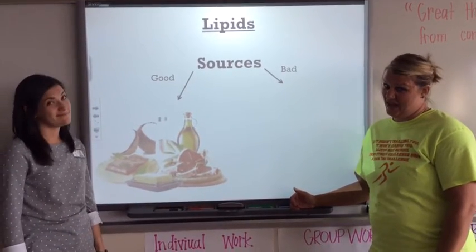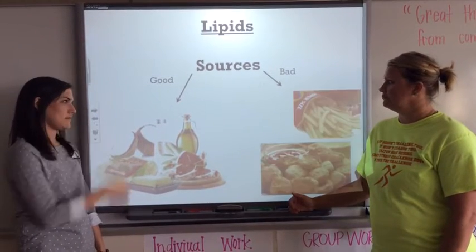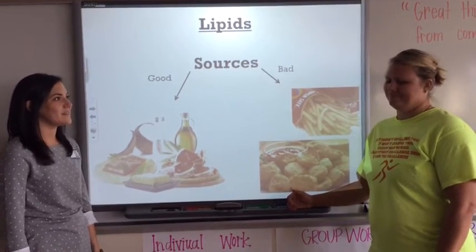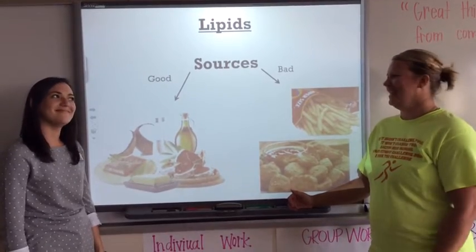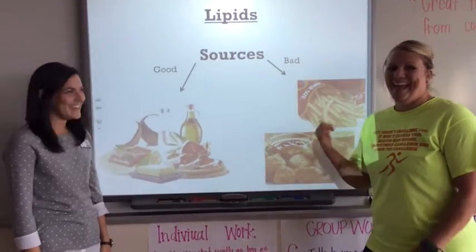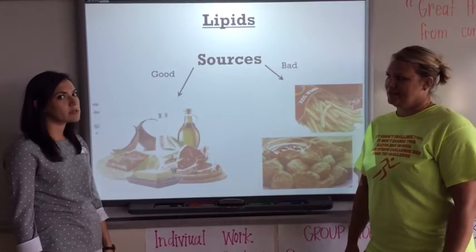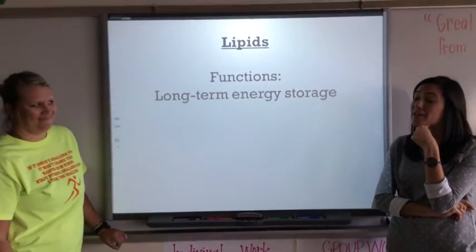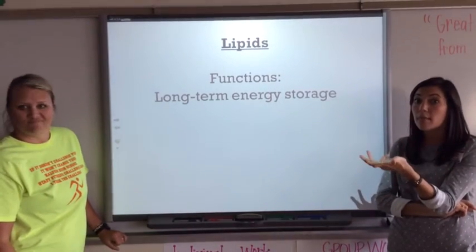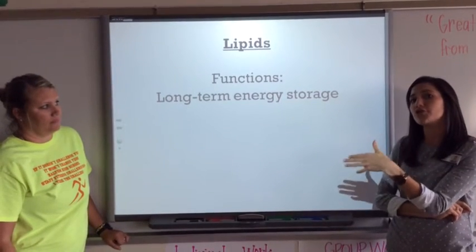Let's talk about your bad sources of lipids — french fries and fried foods are bad sources of lipids. Now we need to talk about the function of lipids, or the job of fats. Their job is long-term energy storage.